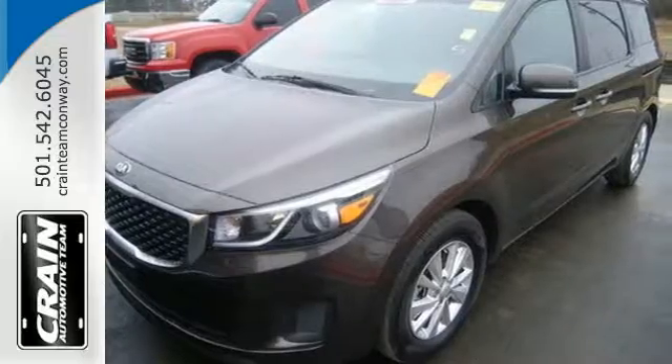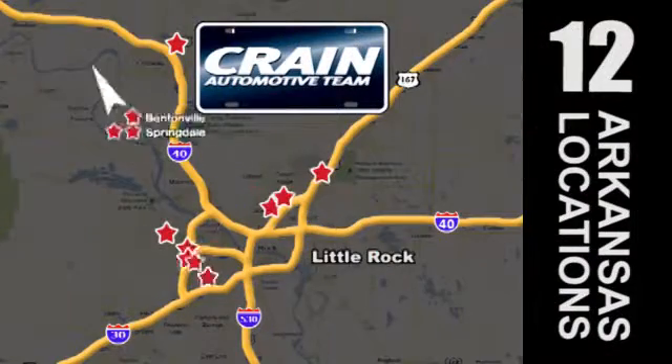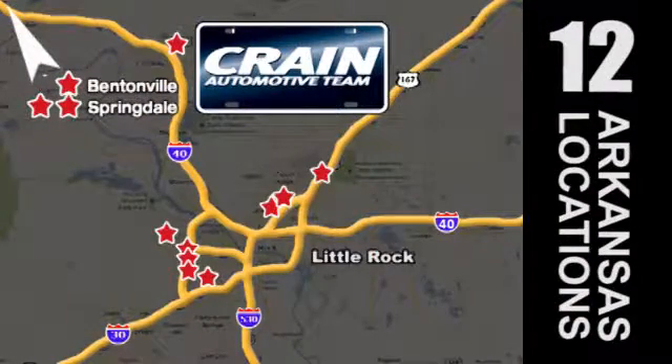Get behind the wheel today. Visit us anytime at crane-team.com. Go, go, go — the Crane Team's got them. Crane-team.com.